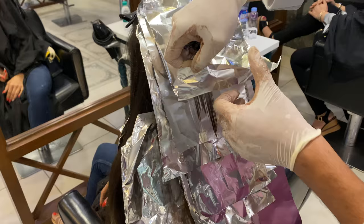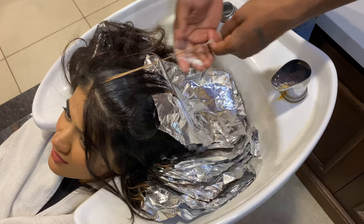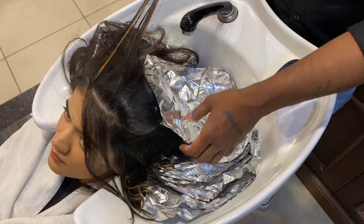So after 45 to 60 minutes letting the color sit on my hair, we went ahead and washed it off using a color-protecting shampoo and conditioner.